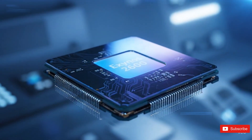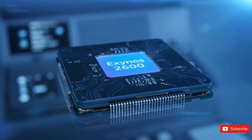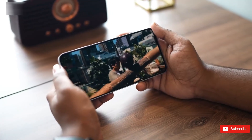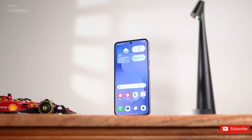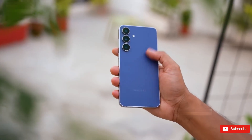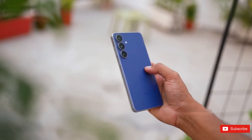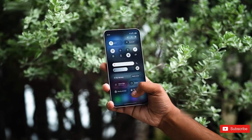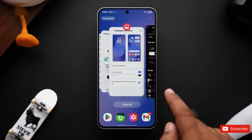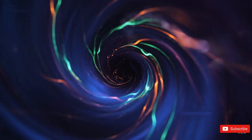Think of it as a smarter split — the same architecture, but optimized differently depending on the model. The lower-clocked version could show up in future devices like a Galaxy S26 Edge, or even the next Fan Edition, maybe branded as the Exynos 2600E, just like we saw with the 2400E on the S24 FE. If that's true, Samsung isn't just making chips — they're building an ecosystem of performance tiers. And that's a massive shift in how they design their flagships.